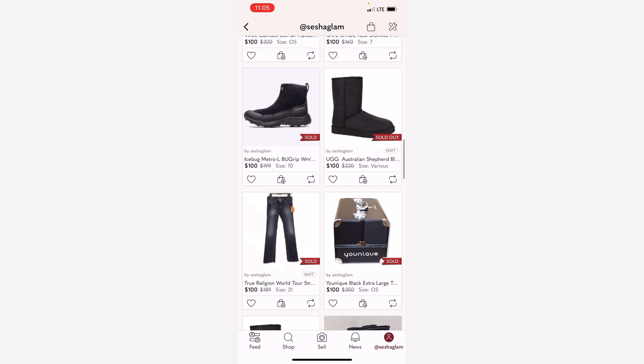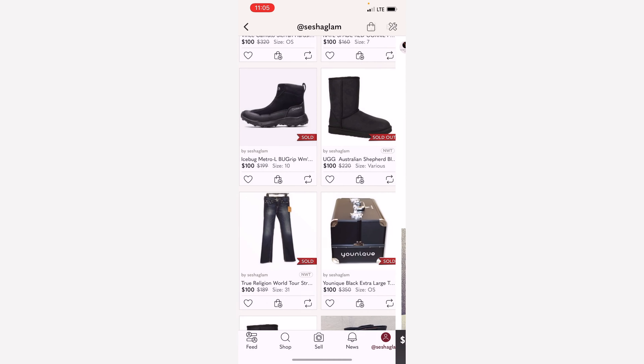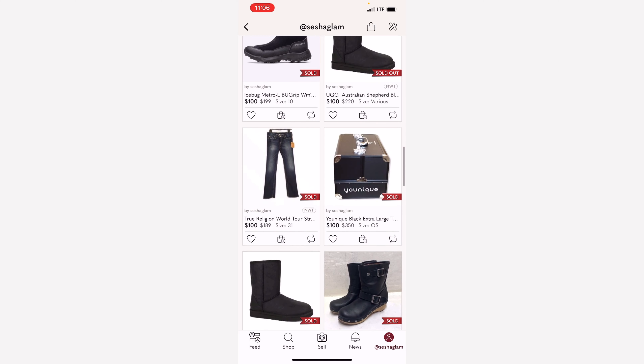As you can see there's another pair of AG Australian Shepherd that sold for $100. I won't say much about that because we already saw another of those.